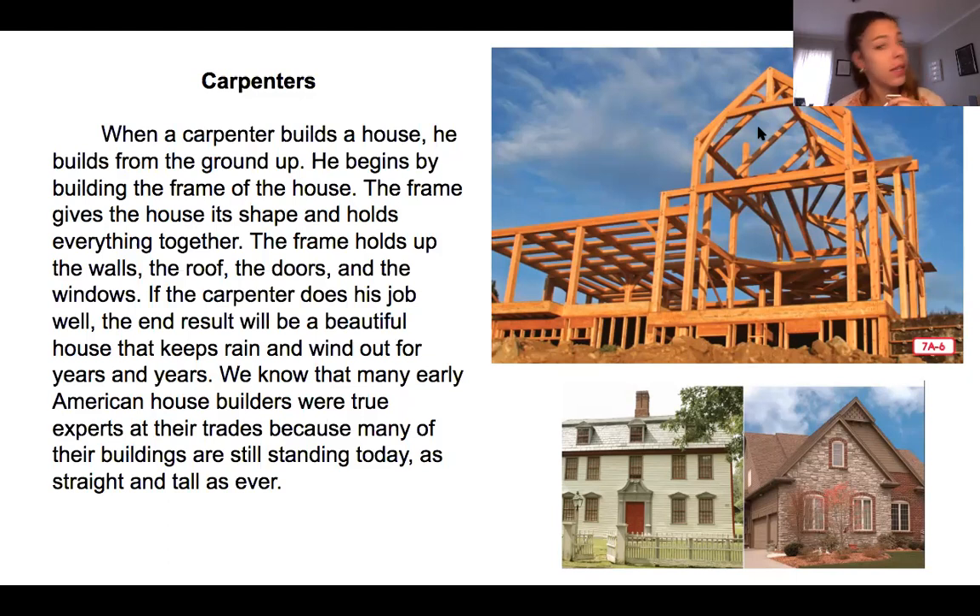In some places, especially near Boston and in some other areas, there are actually houses that were built in colonial times and are still there today, which is so crazy to think about — that they've been standing for hundreds and hundreds of years.